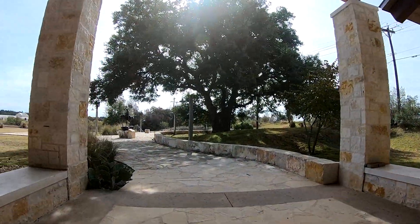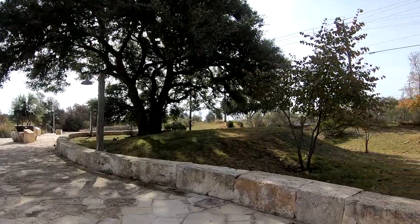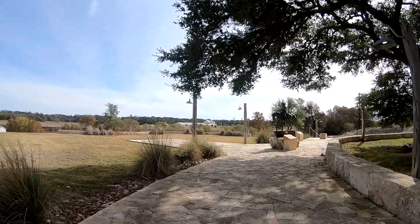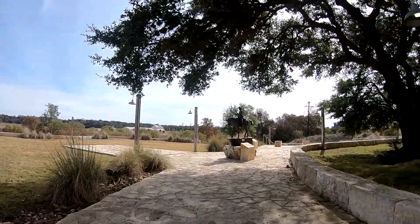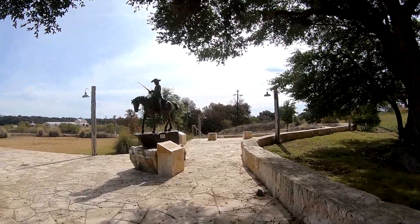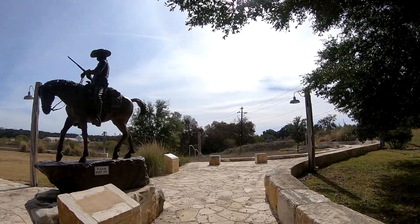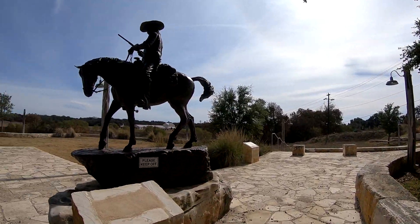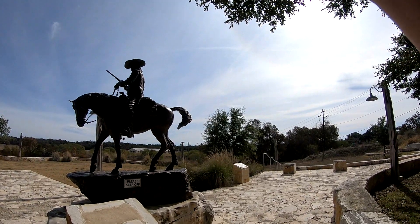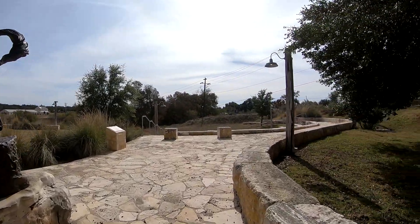They have these little statues that are everywhere, with the horses and riders depicting the Texas Rangers in the old days — the good old days, as some people want to say. It takes some work and doing to make a piece of art that size.